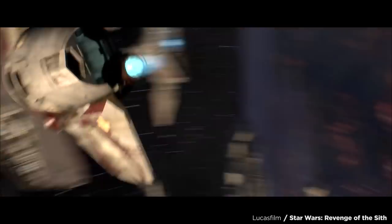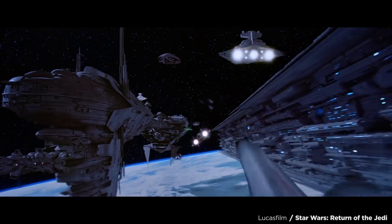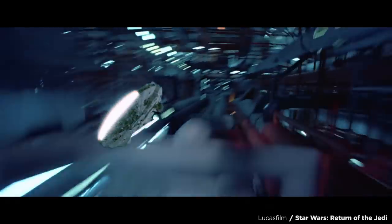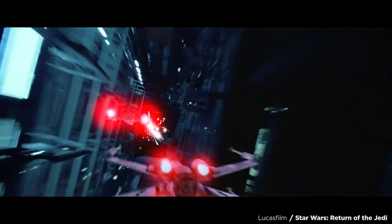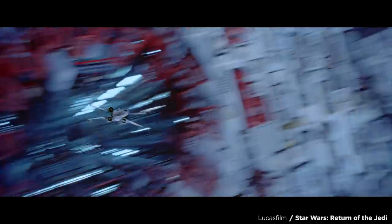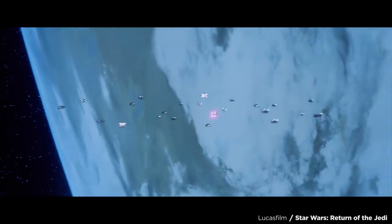What's keeping us out of dogfights like you'd see in the Star Wars movies aren't the ship's shapes or weapons necessarily, but the propulsion systems. X-wing engines have a very specific look, size, and functionality, and that's what allows them to fight like they do.